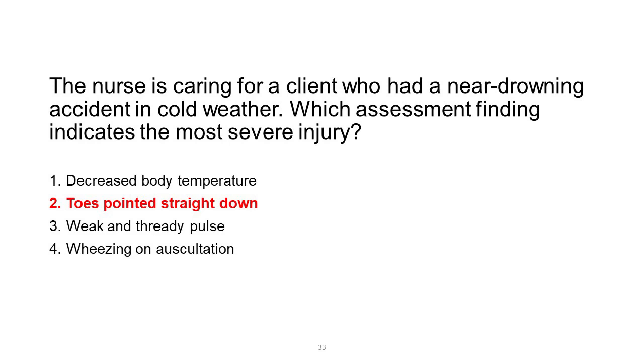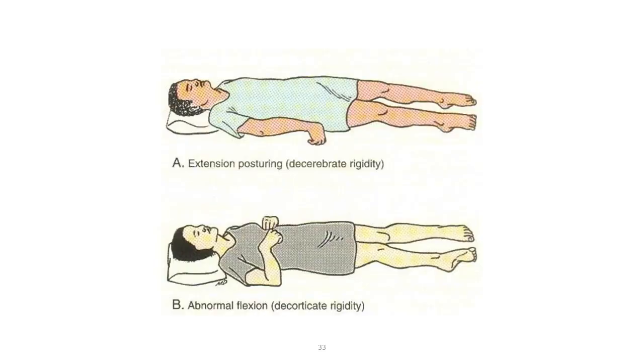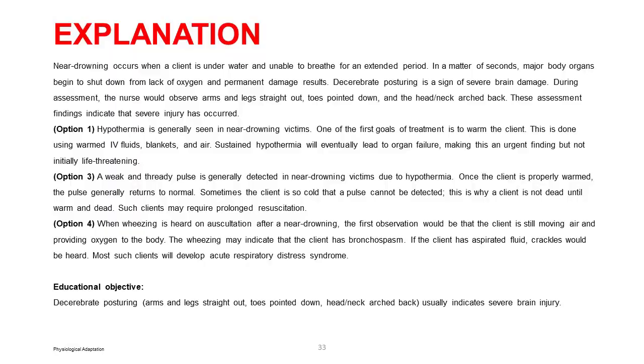Near-drowning occurs when a client is underwater and unable to breathe for an extended period. In a matter of seconds, major body organs begin to shut down from lack of oxygen and permanent damage results. Decerebrate posturing is a sign of severe brain damage. During assessment, the nurse would observe arms and legs straight out, toes pointed down, and the head and neck arched back — indicating severe injury. Option 1: hypothermia is generally seen in near-drowning victims; warming is a first goal of treatment using warmed IV fluids, blankets, and air. Sustained hypothermia will eventually lead to organ failure, making this urgent but not initially life-threatening.